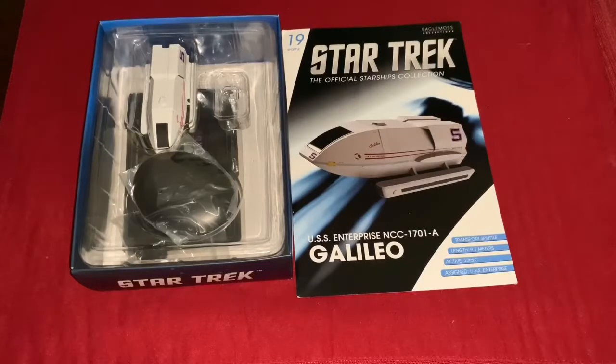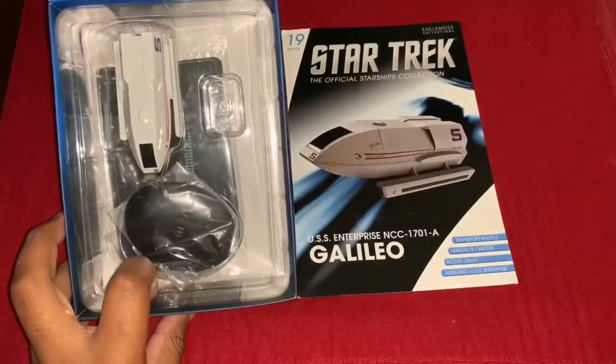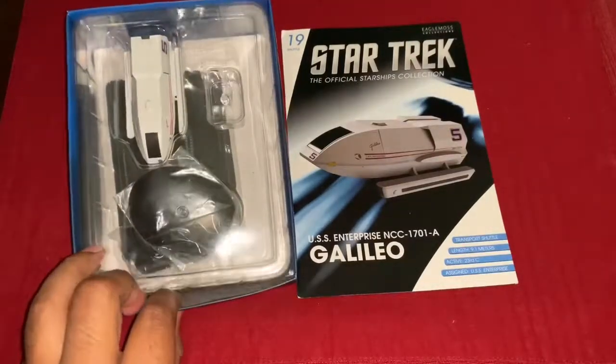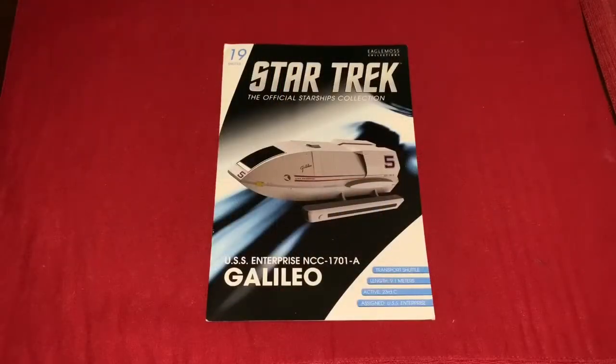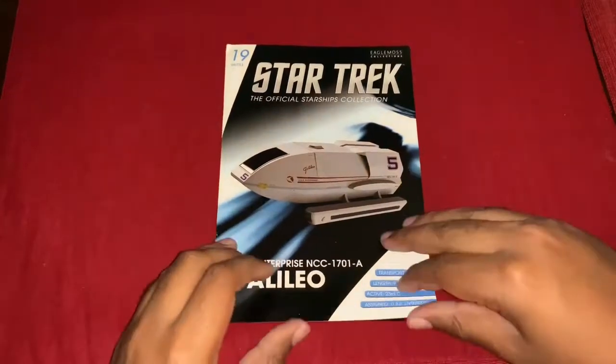As you can see I have a mini mag and what looks to be an awesome looking model. Let's set that aside and dive into the magazine. This is number 19 of the shuttle pack, and we get a nice image of the Galileo on the cover. In bold it says: USS Enterprise NCC-1701-A Galileo, considered a transport shuttle, 9.1 meters long, active in the 23rd century, assigned to the Enterprise.